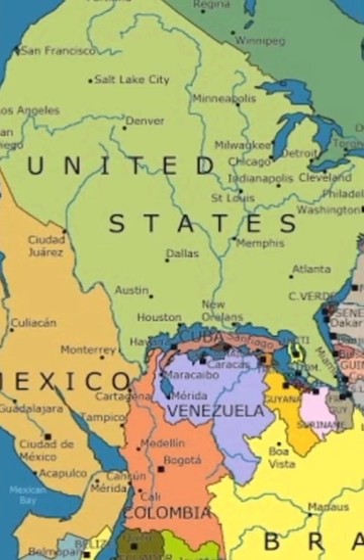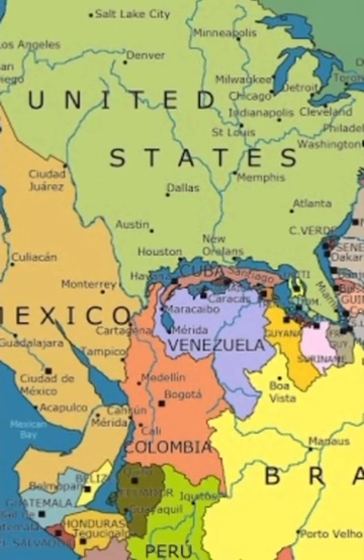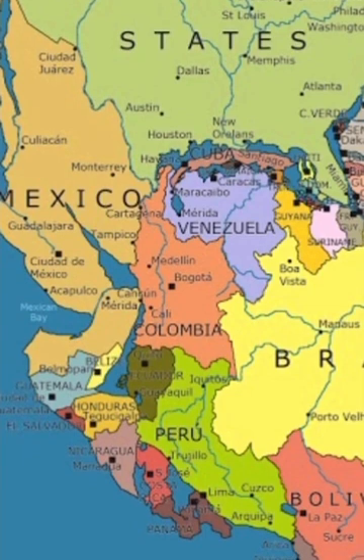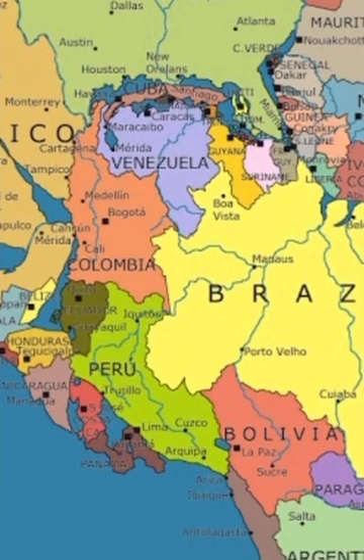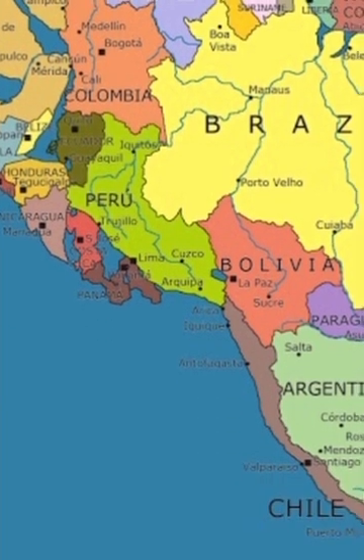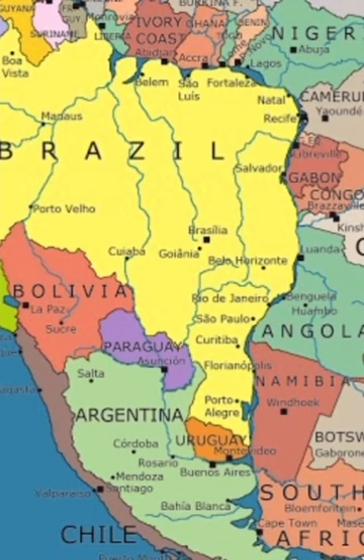A new map of Pangaea, the supercontinent from 300 million years ago, shows where modern-day countries would have been located in the ancient landmass. The east coast of the United States would have bordered North Africa, while America's Gulf Coast was nestled against Cuba, according to the graphic representation that outlines the political borders of nation-states.